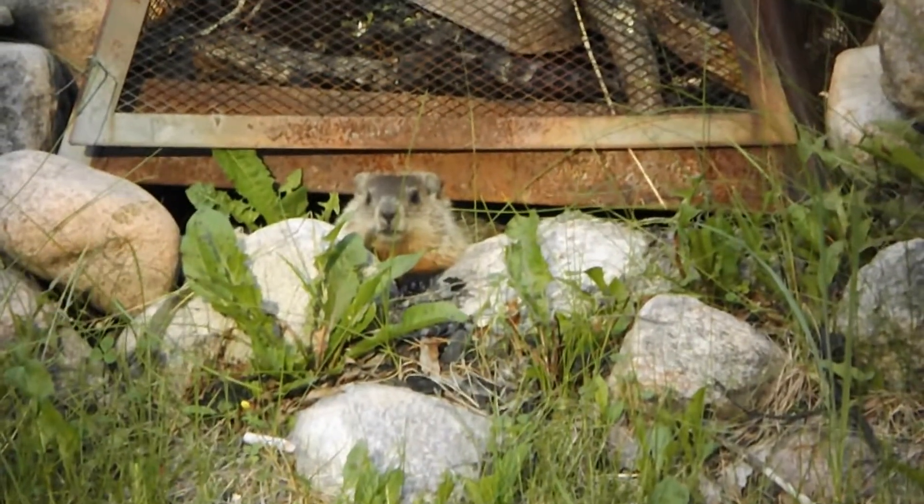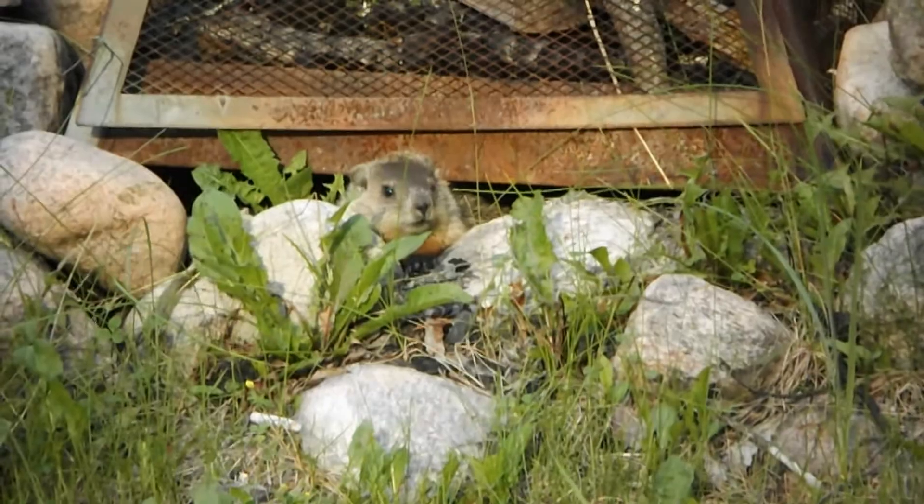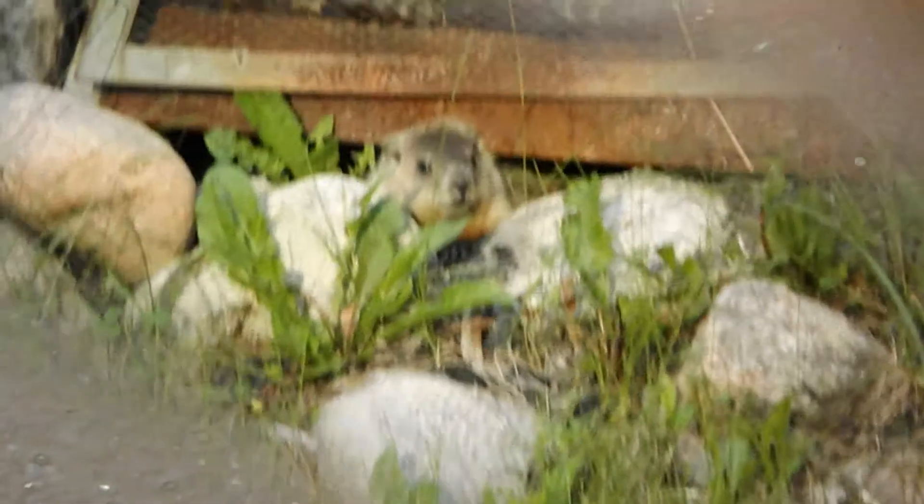Here's a groundhog who's made his home underneath my fire pit, so I guess I won't be having any fires in this pit this year. We call him Sparky.